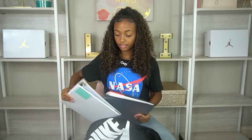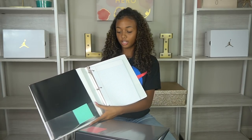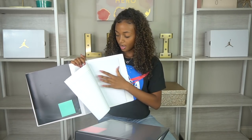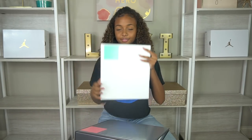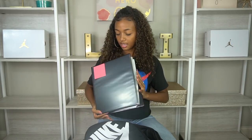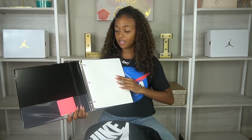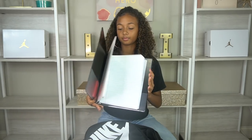This first binder is for driver's ed and geometry. Inside I have a black folder, some post-it notes, regular paper, and graph paper for geometry. Then this other binder is for physical science and introduction to robotics — in here I have pink sticky notes, white notebook paper, and more graph paper.